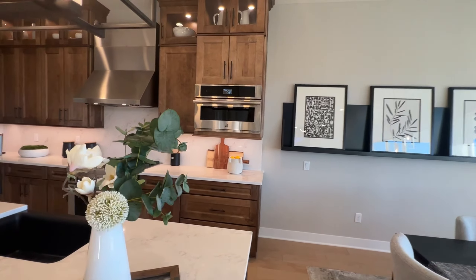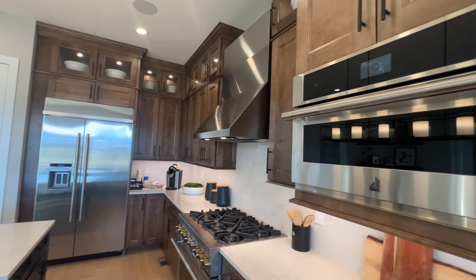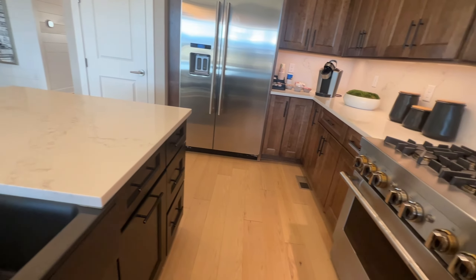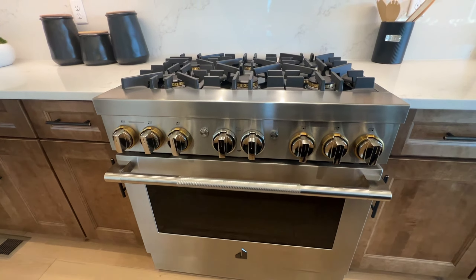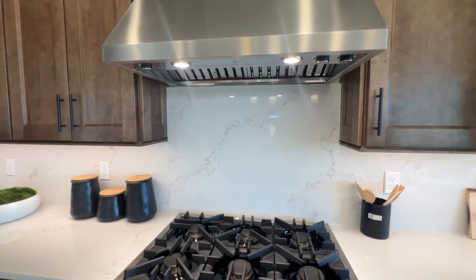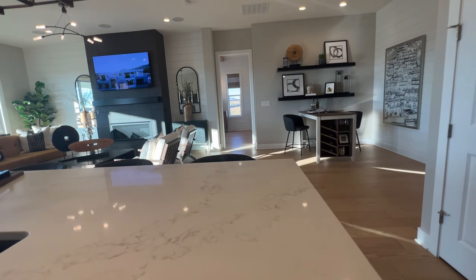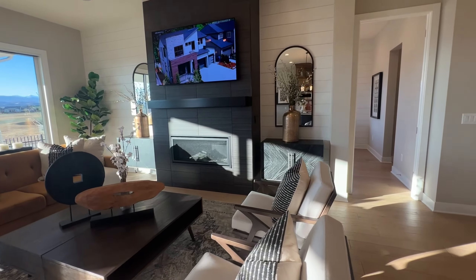There is also glass in the cabinetry. They do have the higher end appliances — a nice farm sink, a beautiful range with a hood over the range. They've really gone the distance on this kitchen.